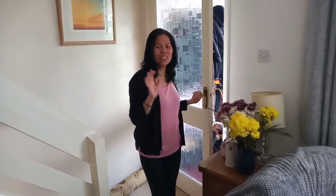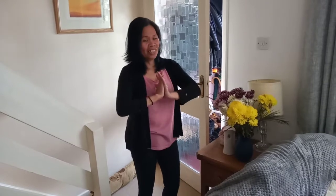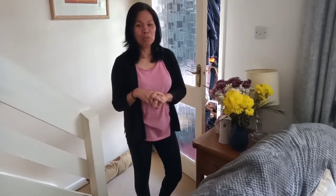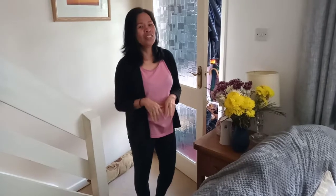Hi folks! For the observant ones out there, you may have noticed I've accidentally deleted my second video — silly me! I've done this short video to take the place of the one that was deleted, so hopefully you will all enjoy it just as much.